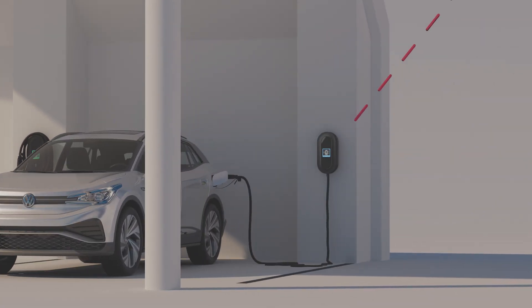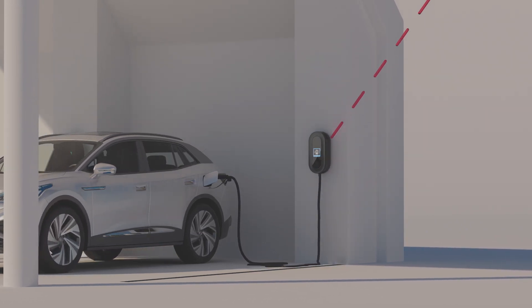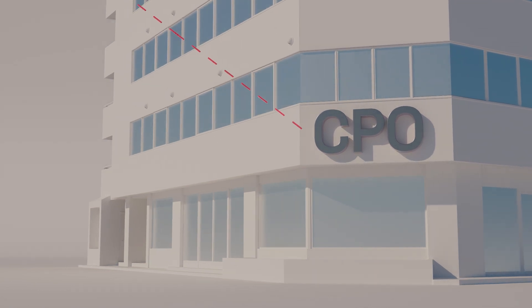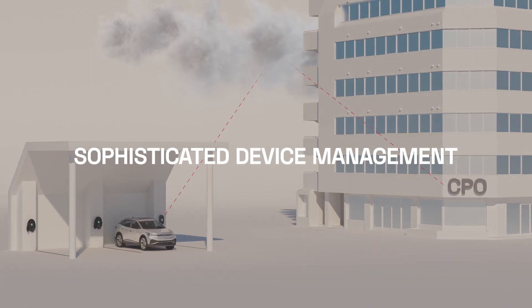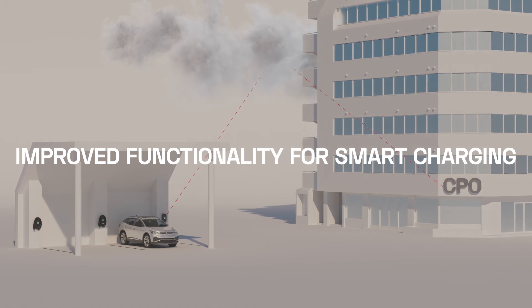A better user experience by enabling data exchange between the charging station and the CPO's back-end management system. In short, the cloud-based data exchange that OCPP 2.0.1 enables brings with it more sophisticated device management, increased security and flexibility, and improved functionality for smart charging.